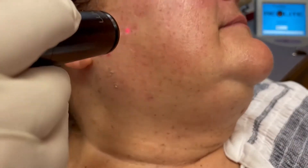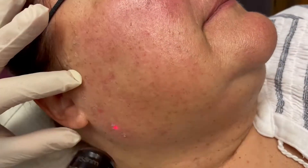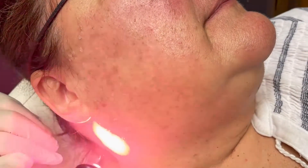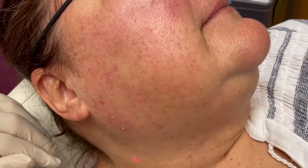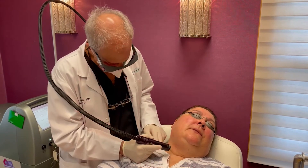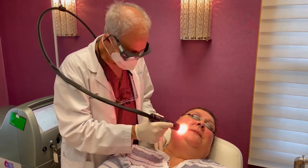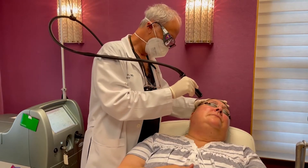We performed three monthly laser procedures, each requiring just a few days of downtime, but the skin became red and the lesions became darker before eventually falling off. Topical anesthetic was applied before each treatment, and this made the therapies quite comfortable. The procedure time was only about 10 to 15 minutes each time.